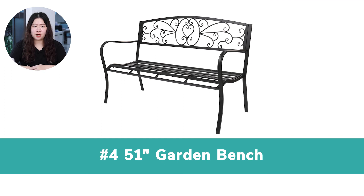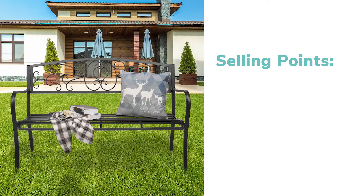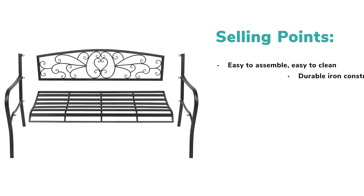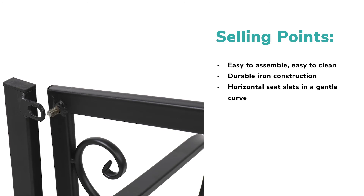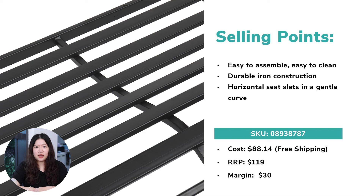Number 4: 51-Inches Garden Bench. This product is perfect for spending leisure time with friends or family members. It's made of steel and easy to assemble — adults can finish installation in 10 minutes. It's also easy to clean; no detergent is needed. The coated iron construction provides years of durability as well as easy maintenance. Horizontal seat slats in a gentle curve offer great comfort, ideal placed among flowers, under a tree, or in a patio. You should target house and garden owners when advertising. The profit margin is estimated to be $30 for each sale.